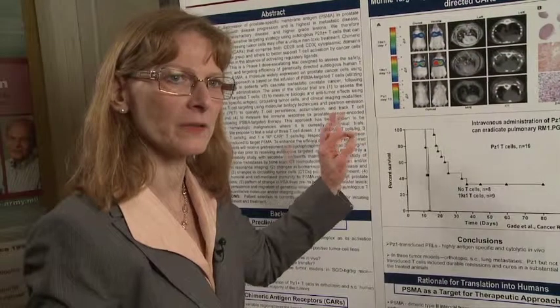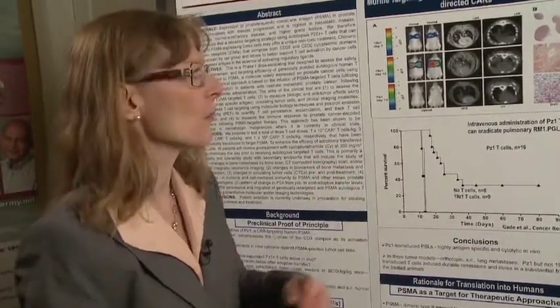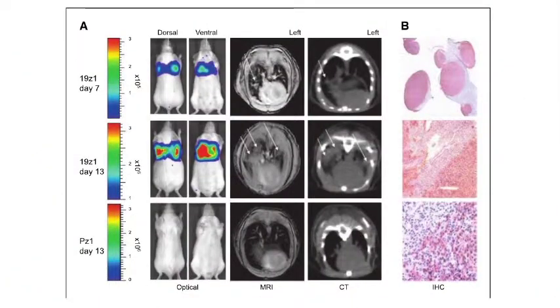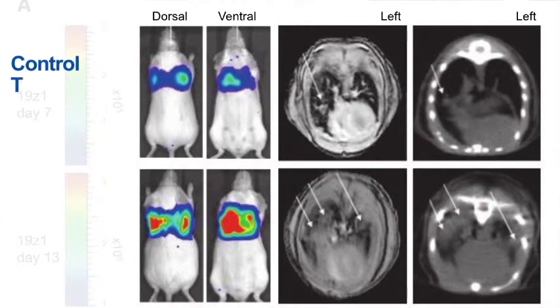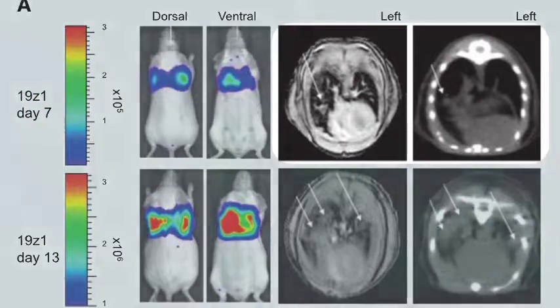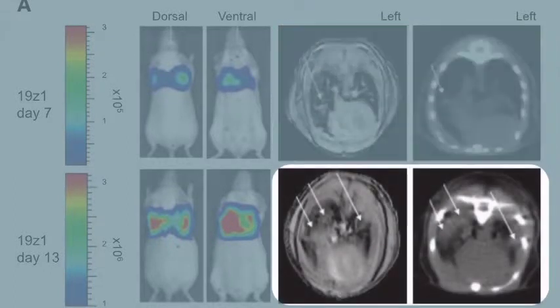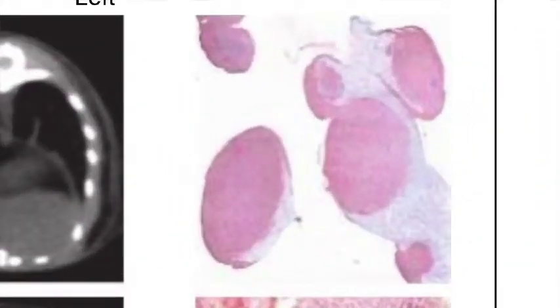This tumor can be put in orthotopically — in other words, put into the mouse's own prostate — with a human cell line growing there. Or the mouse can receive a tumor that grows in the lung. These are all PSMA tumors. This is a bioluminescence assay. You can see where the tumor is when treated with a control T cell that's been genetically engineered not to express PSMA — you see these little areas here. These are actual lung metastases, and over 13 days you'll see them go from spots to huge masses. Immunohistochemistry under the microscope shows these are huge tumor nodules within the mouse.